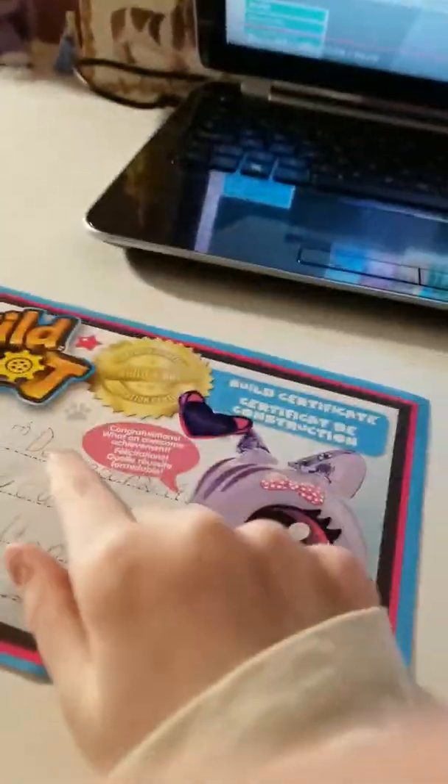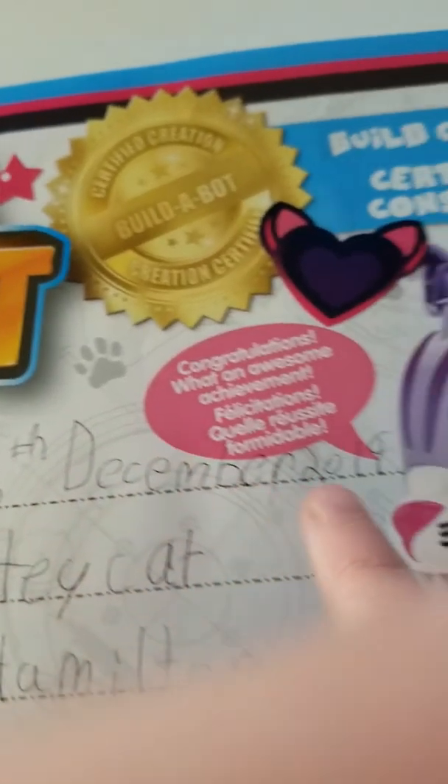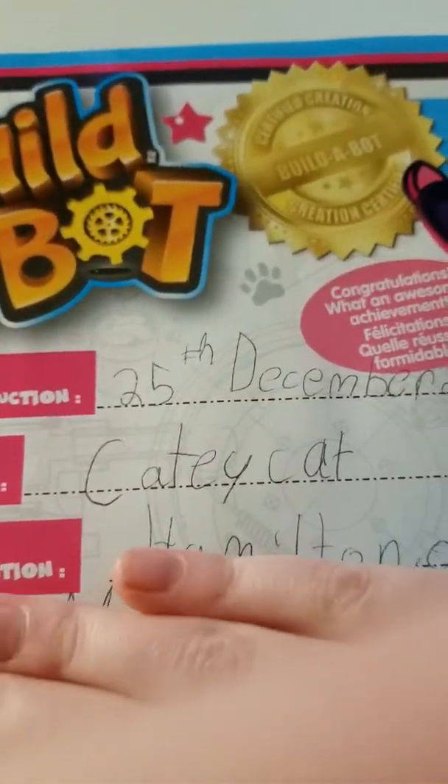Here is my cat's certificate — it's from Build-A-Bear, placed 25th December 2019, pet name Katie Cat, and then some personal information. Here's just a little tin can that's my mini garbage, because I don't have a garbage bin in my room, which I really want.